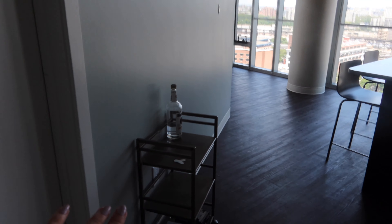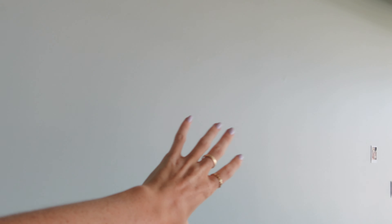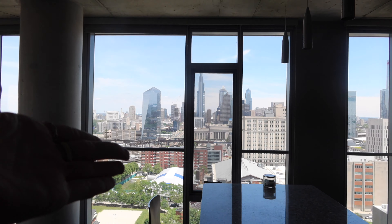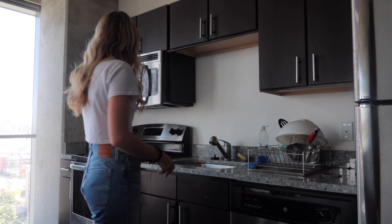Moving on to the living room and kitchen area. Over here is Sophie's room, and this was our little bar cart where we kept all our alcohol, fun games, and stuff. We used to have a poster here and a bunch of polaroids. The kitchen has this amazing island — and can we look at this view? Absolutely unreal.